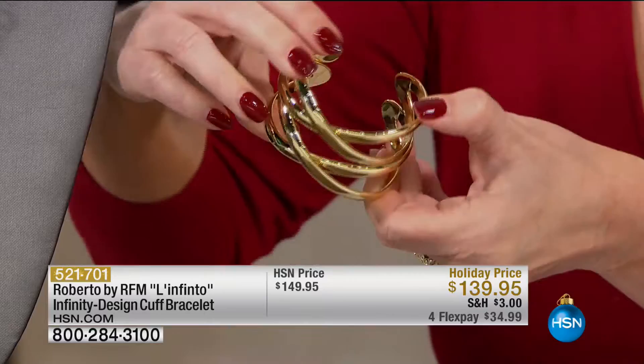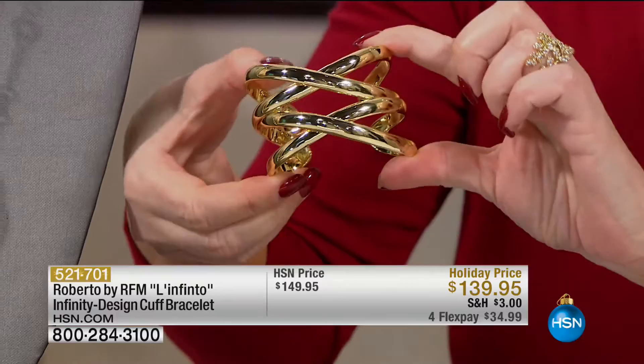We have 50 necklaces and 30 bracelets remaining. We've got to show you this cuff coming up. And everything, by the way, has Roberto's signature on it. So you're getting a beautiful designer piece. This is a double infinity bracelet as you can see, and infinity is truly the most successful of all my collections — aside from being an incredible symbol of friendship, love, never ending. Look at that — it's a double infinity, sort of a Wonder Woman cuff.